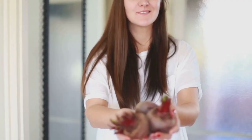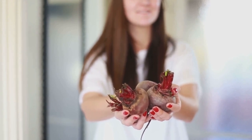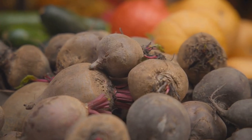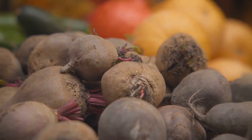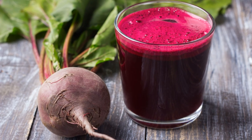First off, beets are rich in antioxidants — substances that help protect your cells against free radicals, the rogue molecules that can damage cells and contribute to chronic diseases. Beets are particularly high in a group of antioxidants called betalains, which give them their signature crimson hue. These betalains are proven to have anti-inflammatory and detoxifying properties.